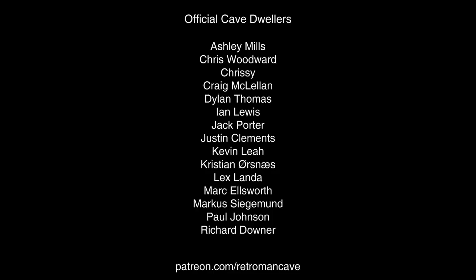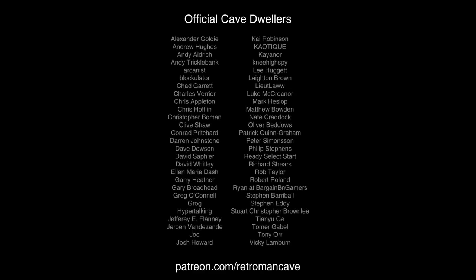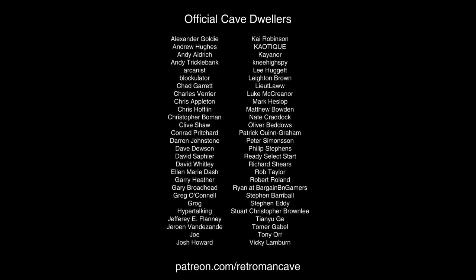If you enjoy my content and would like to support the cave while receiving a completely ad-free experience and access to releases one week before they go public, then visit patreon.com/retromancare and join the official Cave Dwellers. Thank you for your support.